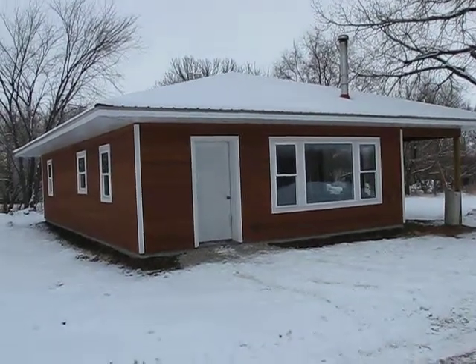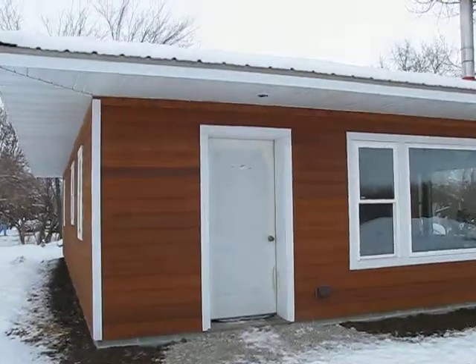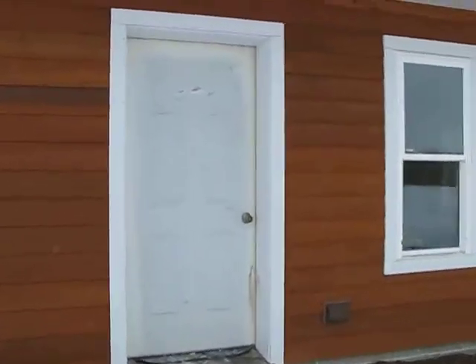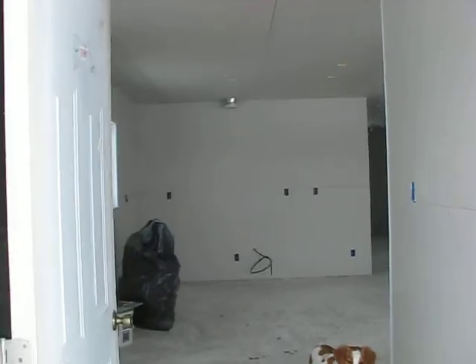I thought I'd give everyone a little walkthrough tour of my home. We had our first real snow last night, just a few inches. So in we go.